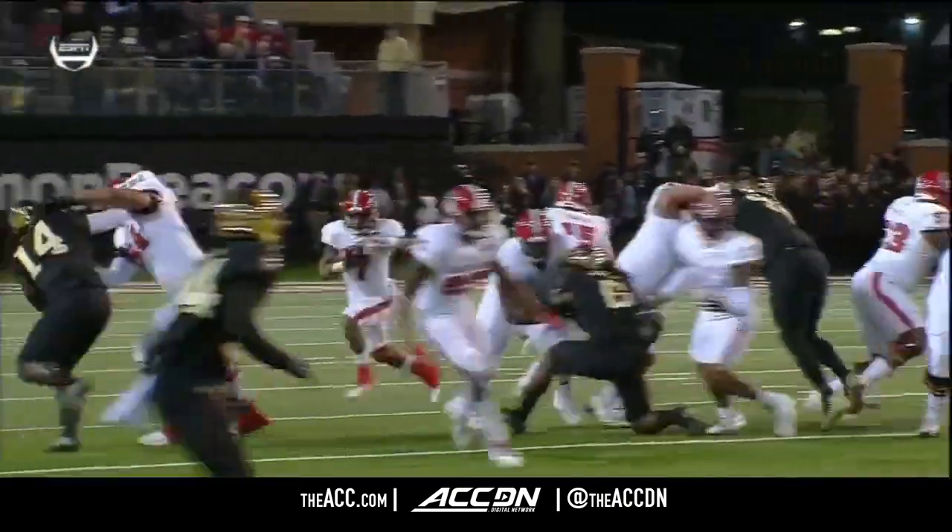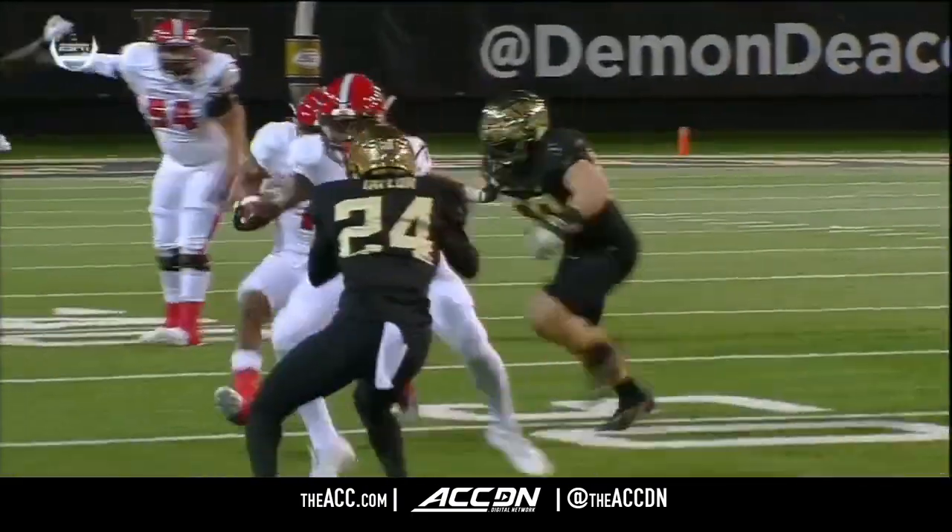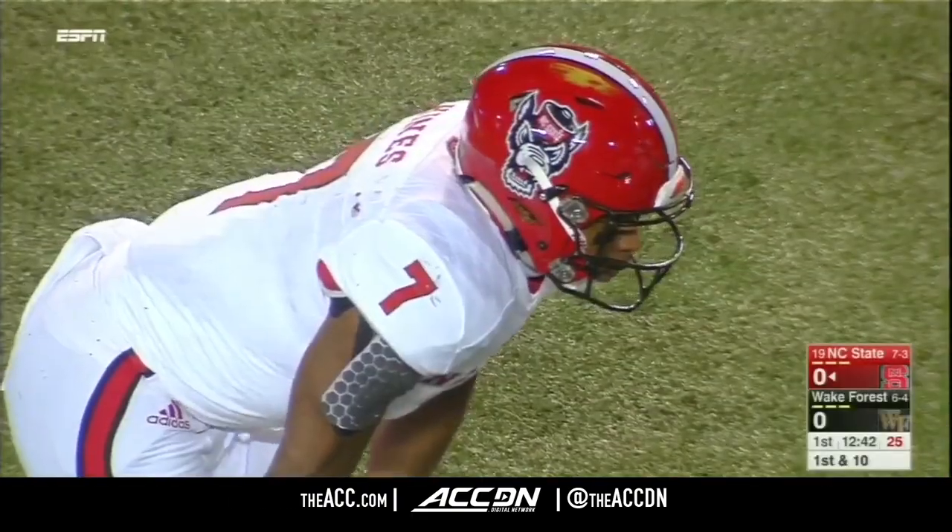Right here by the left tackle, left guard — Adams, Tony Adams — creates a nice little crease and makes a play.